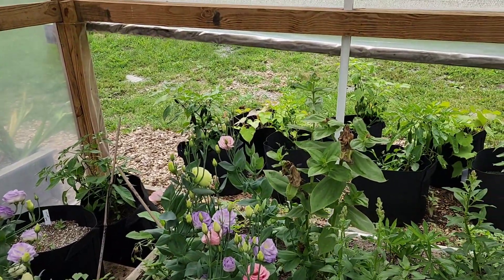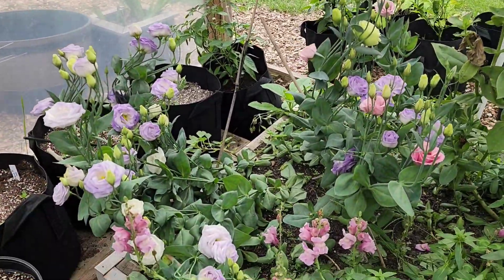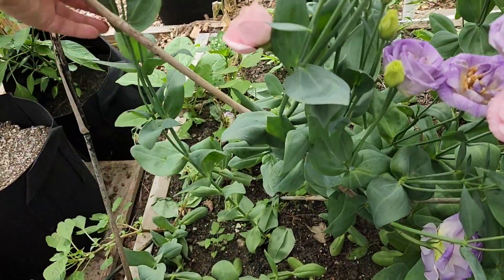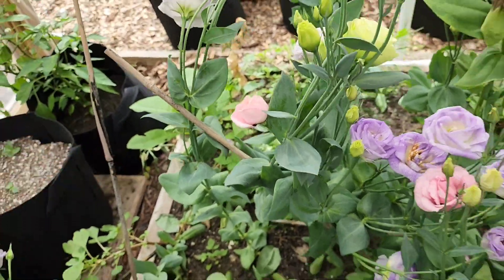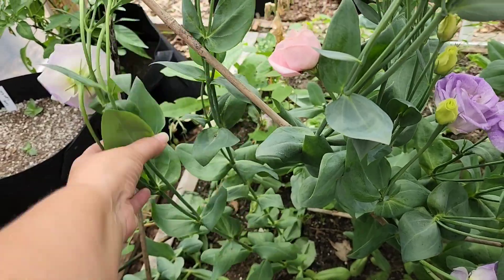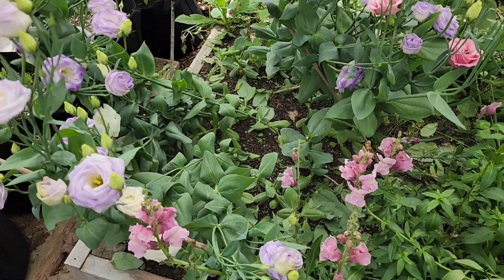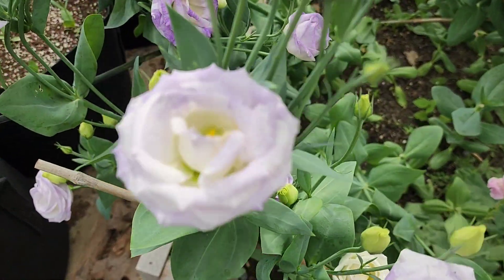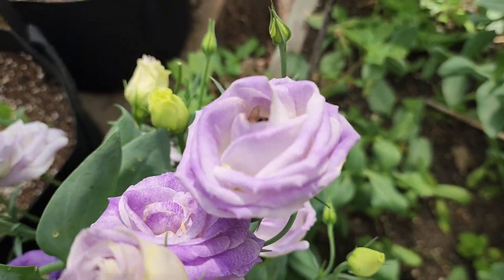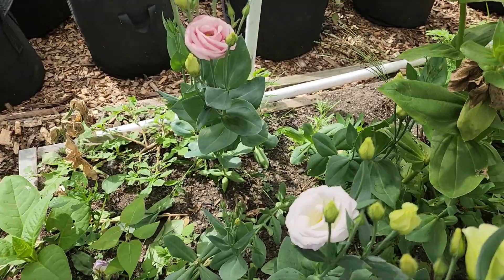I did not get the netting up in time for these and the wind came across before I got the hoop side down and definitely blew some of them over. But they're still actually pretty decent stem length, so I've been coming back and adding some bamboo cross sections here trying to stand them back up a little bit. It doesn't always work, especially not one-handed. I want to show you some of these because they're just absolutely gorgeous. I'll show you some of the arrangements I've sold recently - I did straight lisianthus bouquets.